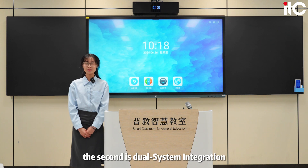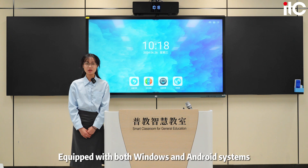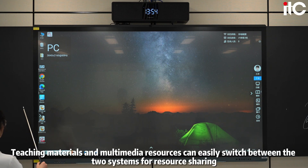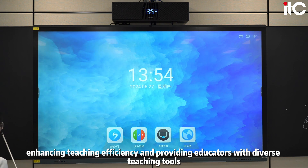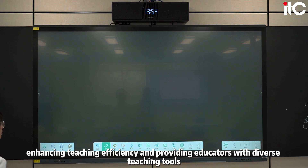The second highlight is dual system integration with seamless data sharing. Equipped with both Windows and Android systems, ITC Smart Blackboard facilitates seamless data sharing. Teaching materials and multimedia resources can easily switch between the two systems for resource sharing, enhancing teaching efficiency and providing educators with diverse teaching tools.